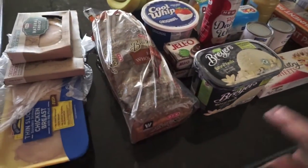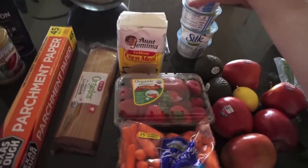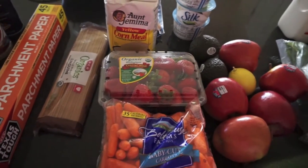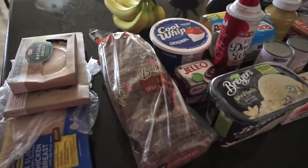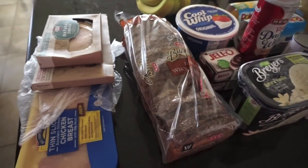I did grocery delivery. This was the first time they kind of messed up my order. I was supposed to get seven of these Silk yogurts — Olivia eats one of these for breakfast every day — but they only gave me four. So I'll have to talk to them about that, but otherwise my orders have just been perfect and it's been great not having to go and get everything.